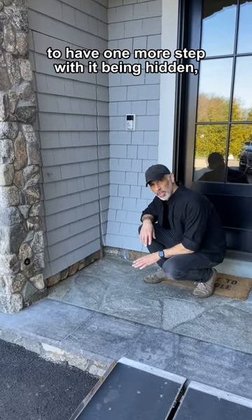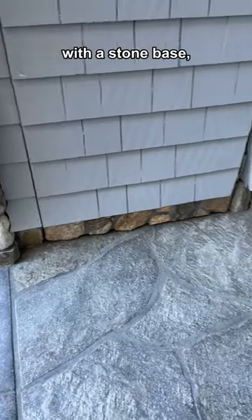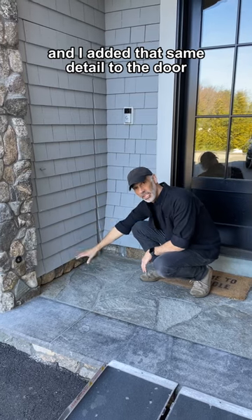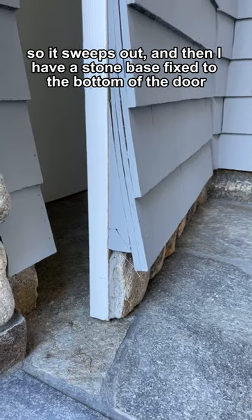To make it one step more hidden, I incorporated a sweet detail that runs around the entire house with a stone base, and I added that same detail to the door so it sweeps out — and I have a stone base fixed to the bottom of the door.